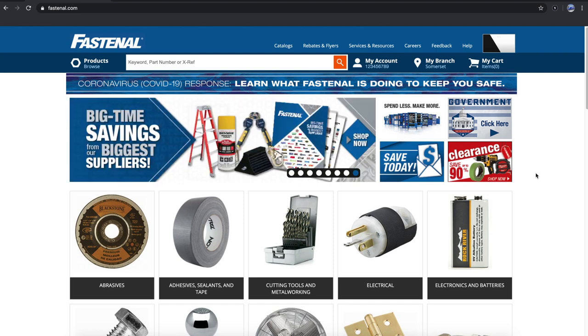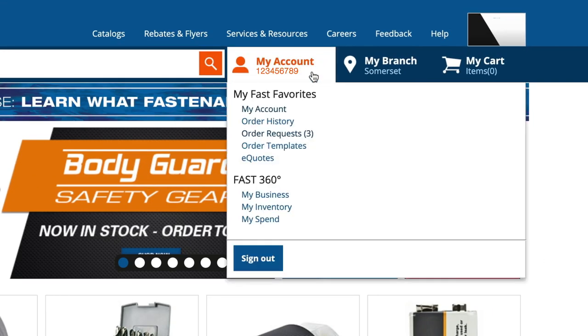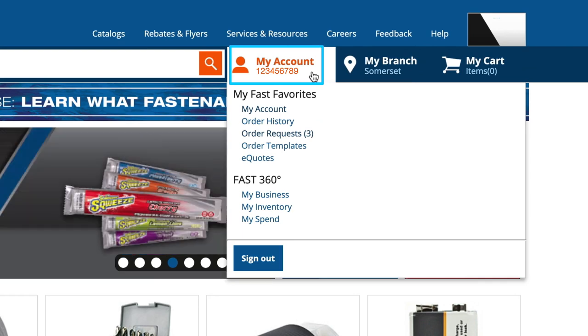To unlock the full value of the site, the first thing you'll want to do is confirm that you're signed in on account. To do this, simply hover over My Account. If you see a nine-digit code up here, you know that your account information is loaded, which means you'll have access to your pricing and purchasing information.